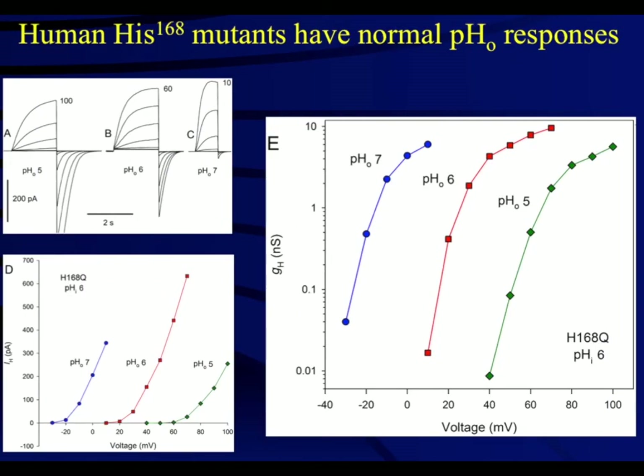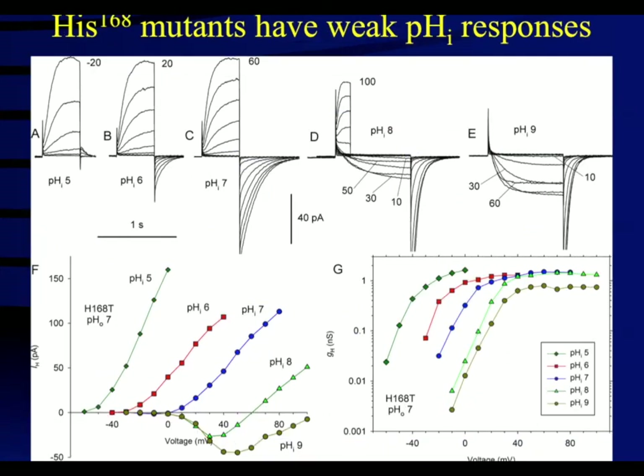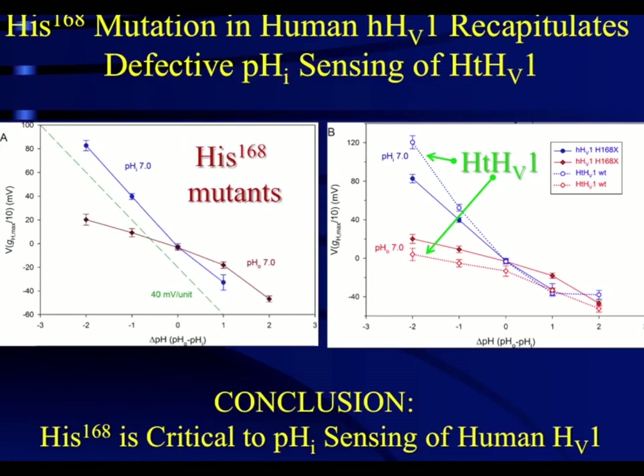We made a serendipitous discovery when we measured the pH sensitivity of the human proton channel with histidine 168 mutated to glutamine. The external pH dependence was normal under these conditions. However, the sensitivity of the mutant channel to internal pH was much weaker, almost identical to the insensitivity of the snail channel to internal pH. This insensitivity also resulted in inward currents similar to those shown in the snail channel. Therefore, we conclude that the histidine 168 mutation to glutamine recapitulates the weaker pH sensing of the snail channel and demonstrates that histidine 168 is critical to the internal pH sensing of the human proton channel.